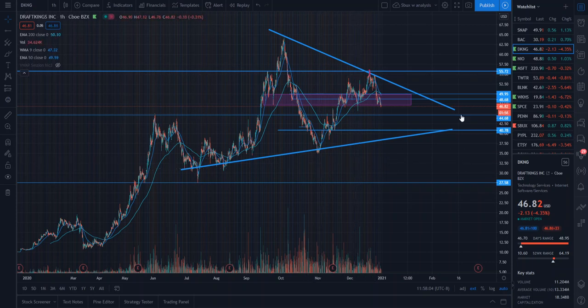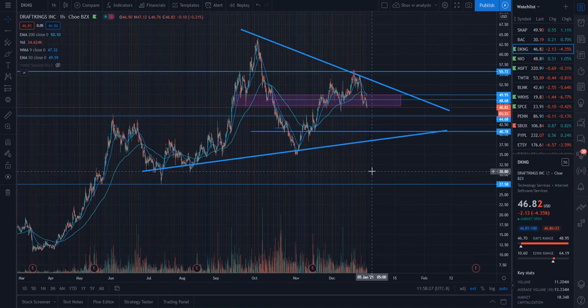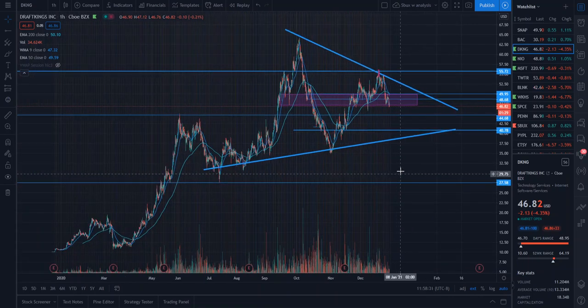We've seen the price melt off from around $54, looking very strong, all the way down to $46, and now breaking out of the purple rectangle that I showed you guys as a very key level to watch — to show us whether DraftKings is either in an upwards or downwards direction. I want to identify that purple rectangle again and show you what I'm watching for this stock over the next few weeks, as well as what I think will be happening with the price action ultimately in the future.